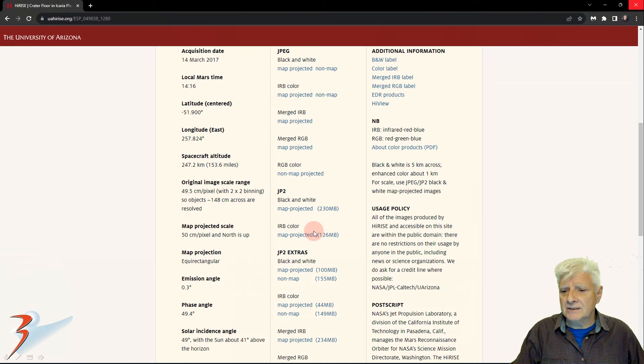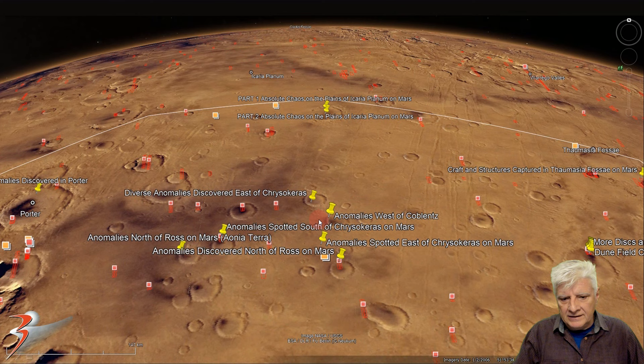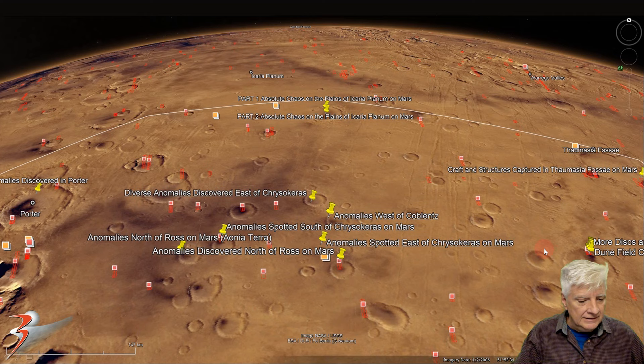IRIS took this on the 14th of March 2017 at a resolution of close to 50 cm per pixel. I'll be showing you images cropped from the JP2 black and white map projected file. There's a look at the low res black and white — it's rather strange terrain at this site. Located right here folks. Koblenz is down here to the bottom right. At the time of this video the IRIS team had not lighted this photograph to Google Earth Mars yet. So that's roughly at 51 degrees 53 minutes south, 102 degrees 11 minutes west.